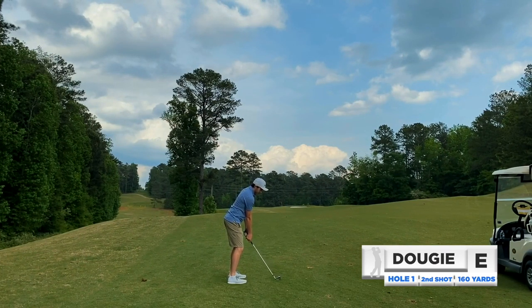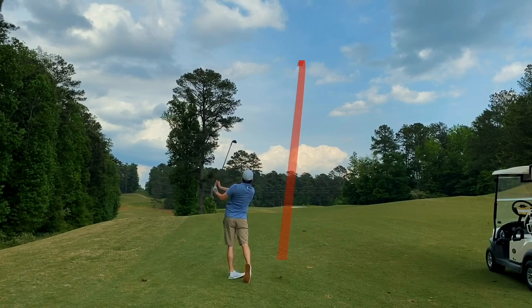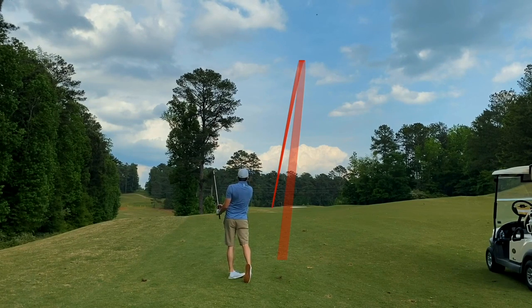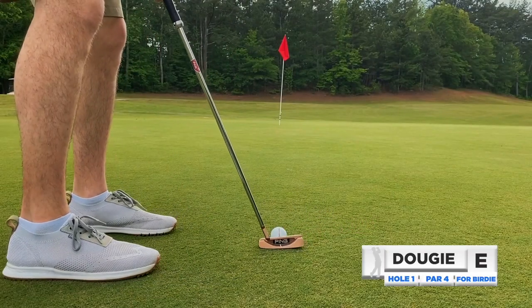About 160 yards out, I have a nine iron, trying to just baby draw a green in regulation. Pretty good looking shot — it kept drawing and was a little bit long but still on the green. We have a putt for birdie here, a little longer than expected. Let's see how these greens are rolling.